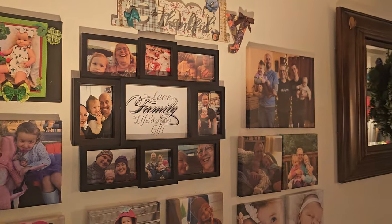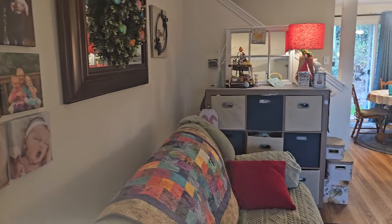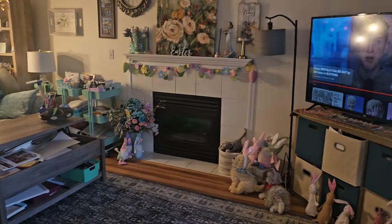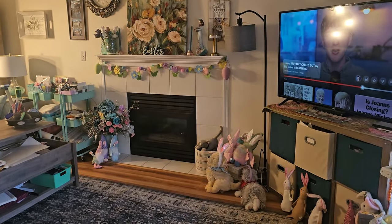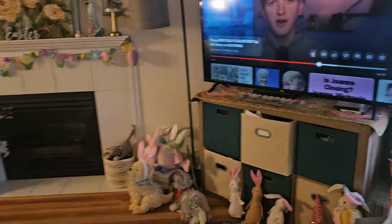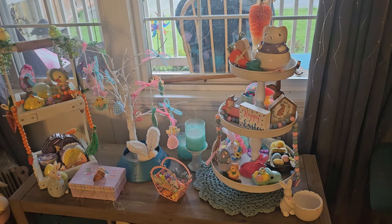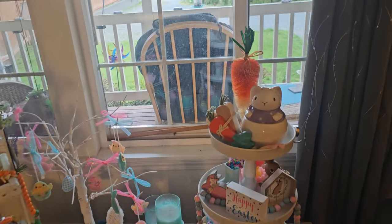There's my family wall, picture wall. So I'm watching Luke Beasley. Anyway, I was going to do this a little earlier, but the neighbor was mowing, so that wouldn't have sounded too good.